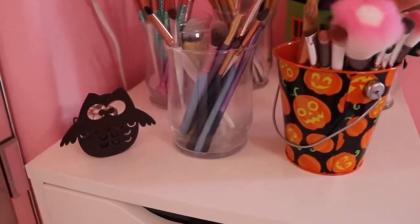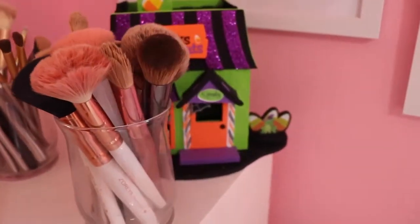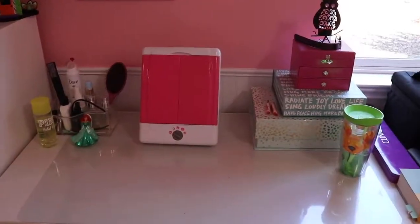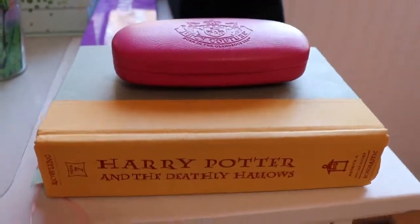Then by my makeup desk, I have an owl with a little candle in it, a pumpkin bucket, and a little foam house I made that's Halloween. There's a cute Halloween sign on the wall, and I have a candle with an owl on it, and I have my Harry Potter book seven — I'm almost done with the whole series.